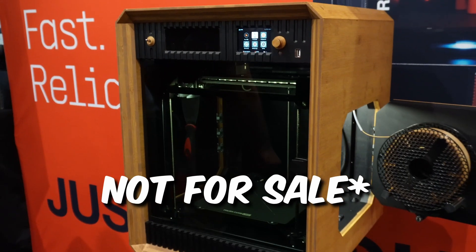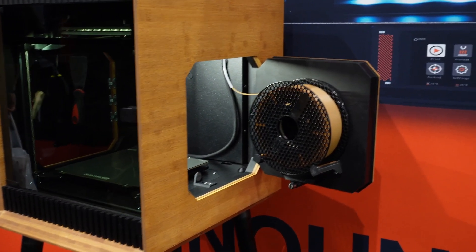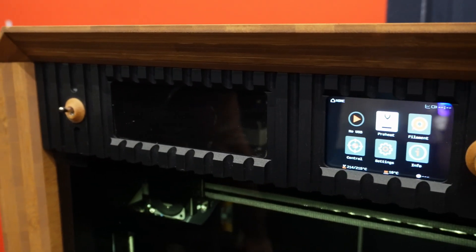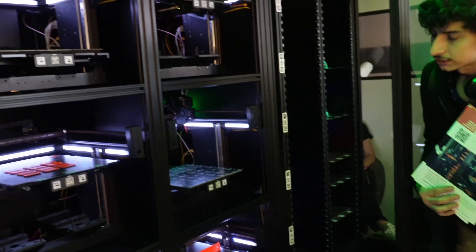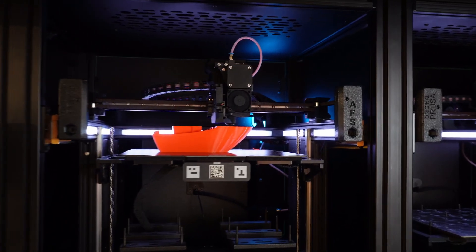Prusa was presenting another version of this machine — this one is not commercialized, but I can say a lot of people would love to have it in their living room. I was also able to discover their professional options for 3D printing. It was awesome to see a fully automated 3D printing farm.